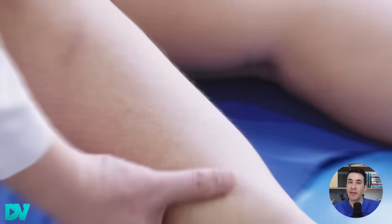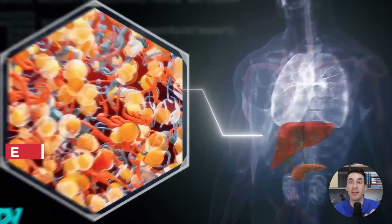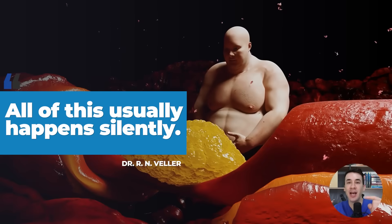Today we're going to talk about the liver. Did you know that in a lot of people this organ is deteriorating without them even knowing it? Liver cells can become inflamed, fill up with fat, and even develop scars that dry out and destroy this organ. And all of this usually happens silently.